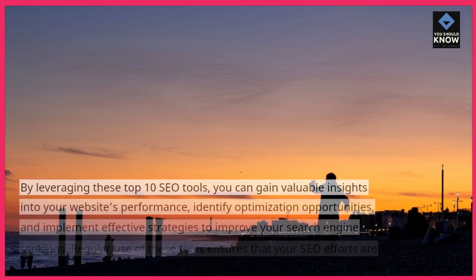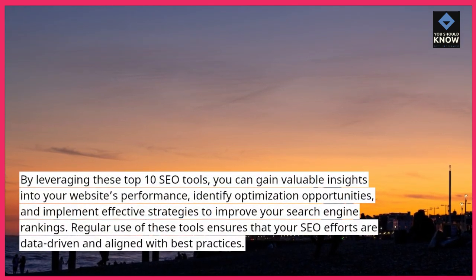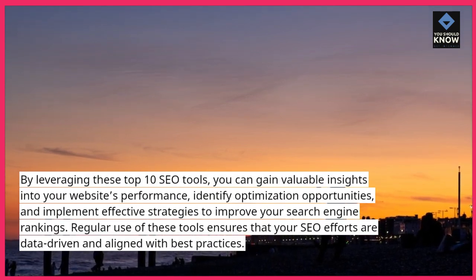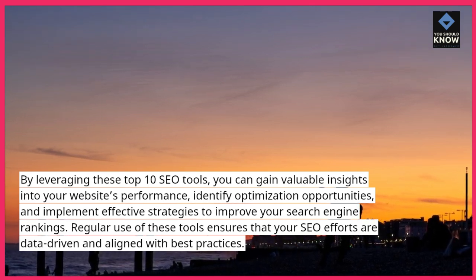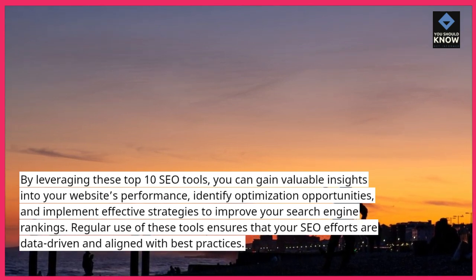By leveraging these top 10 SEO tools, you can gain valuable insights into your website's performance, identify optimization opportunities, and implement effective strategies to improve your search engine rankings. Regular use of these tools ensures that your SEO efforts are data-driven and aligned with best practices.